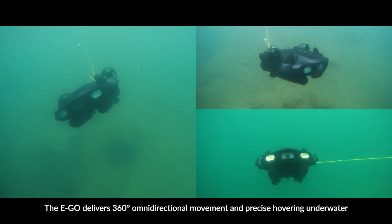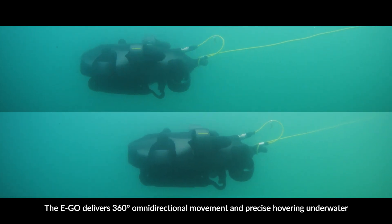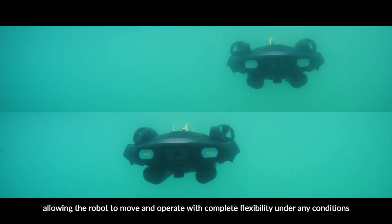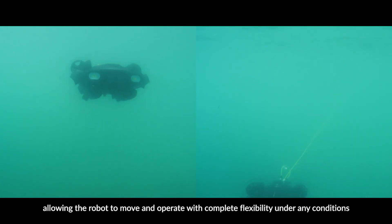The Ego delivers 360-degree omnidirectional movement and precise hovering underwater, allowing the robot to move and operate with complete flexibility under any conditions.